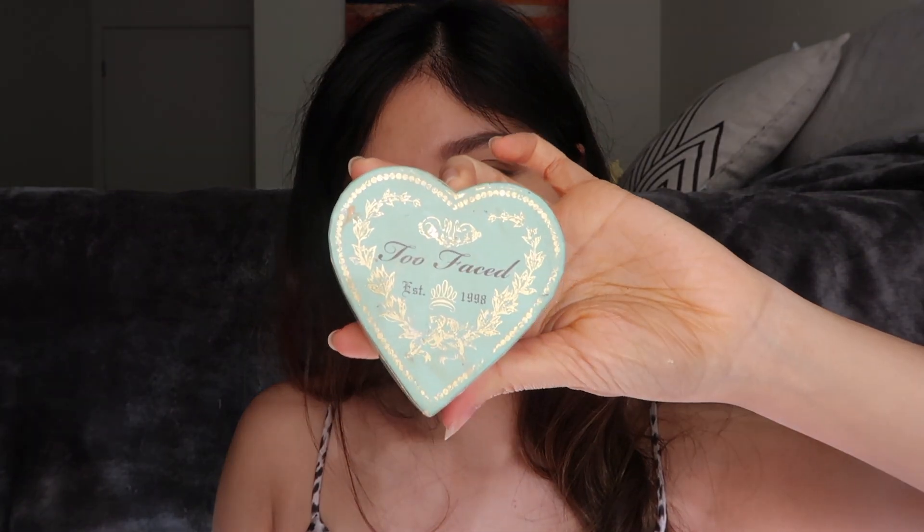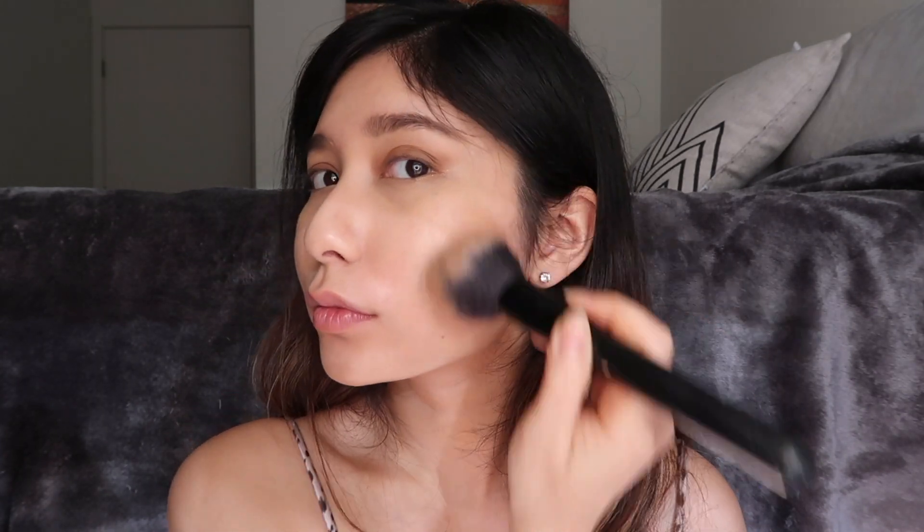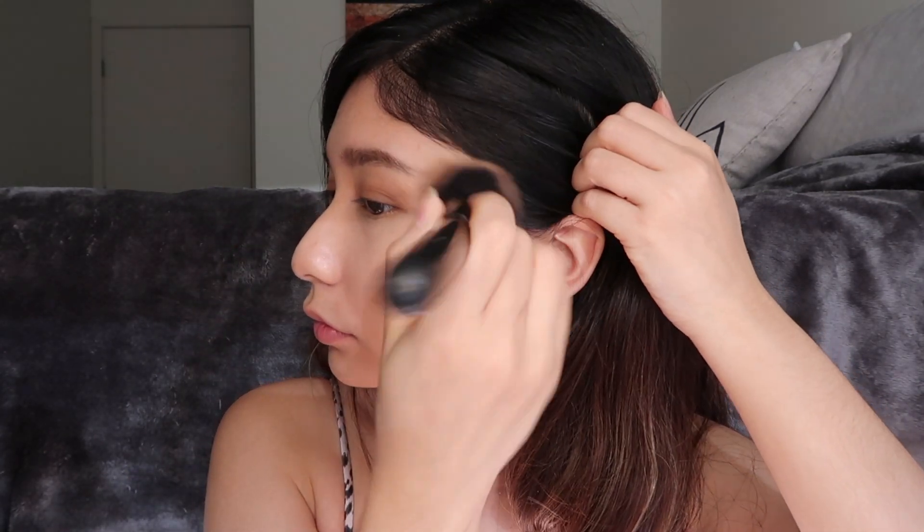This Too Faced bronzer is definitely one of my favorite bronzers because it gives off a nice slightly shimmery finish and makes you look like you just came back from a vacation. I like to apply this on my cheekbones, my jawline, my temples, and a little bit on my nose.